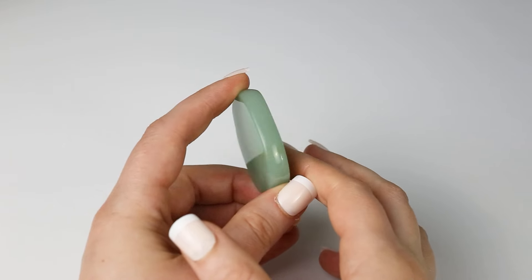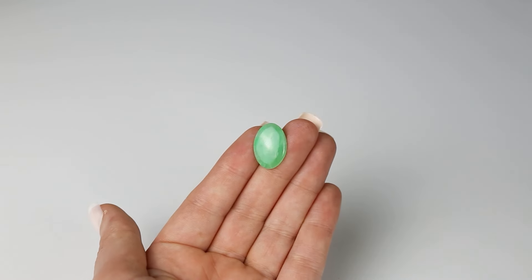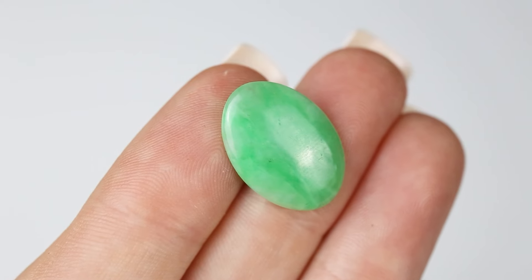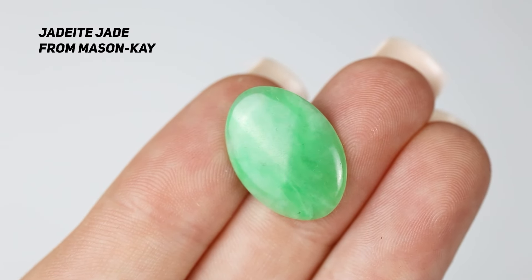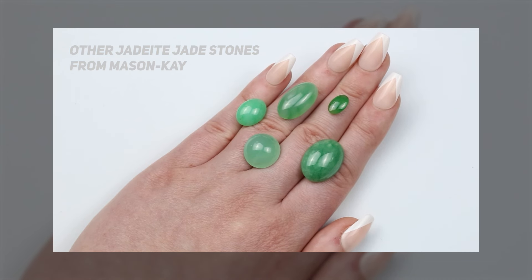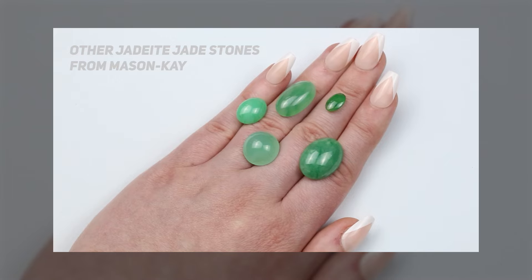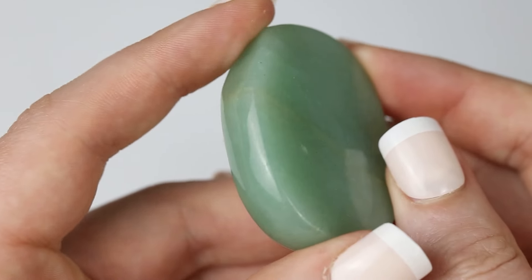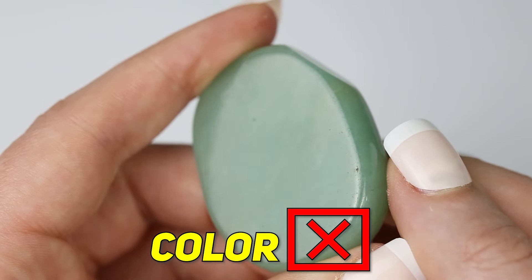Moving on to these loose stones. One is a polished palm stone and the other is a cabochon for jewelry. Which one do you think is jade? This jadeite stone is a pale green color with streaks of darker apple green. It has a glassy luster that is very typical of jadeite jade.